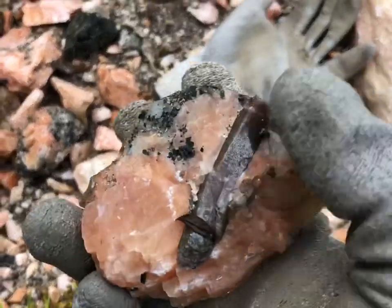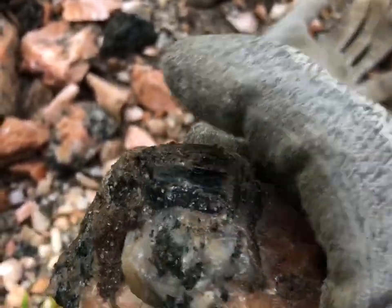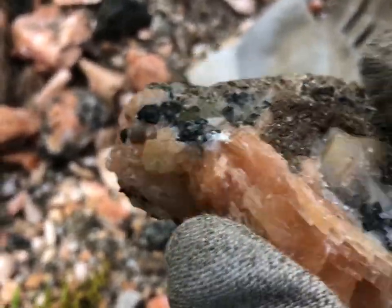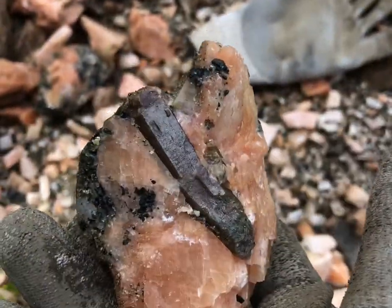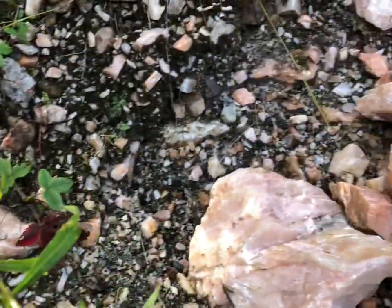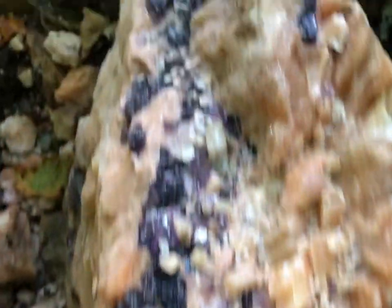Just dug up this nice apatite — it was barely underneath the ground — and some pyroxene on the bottom too. Nice stuff. Actually, look — it's a phosphor crystal. That might be worth a gentle etch in acid or vinegar. Let's start digging here.